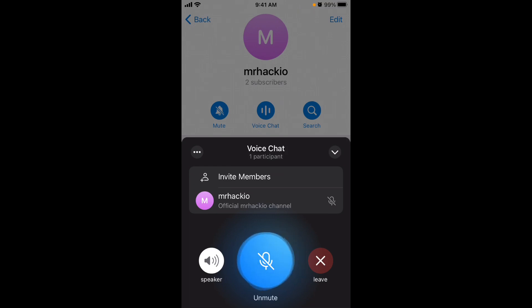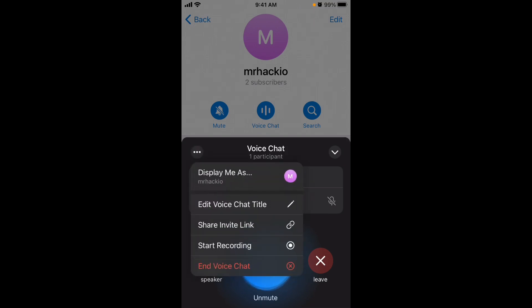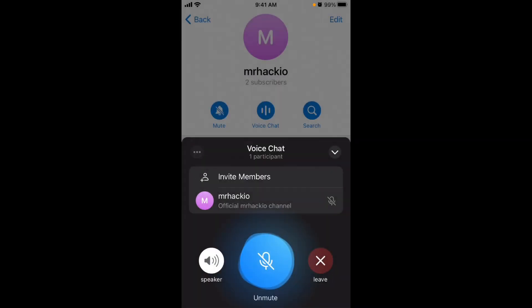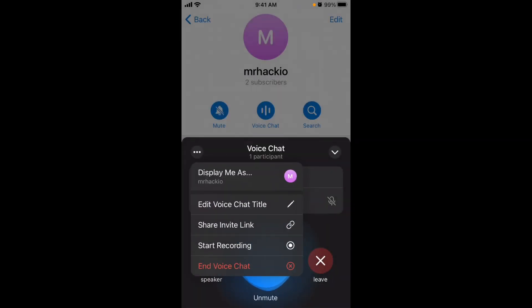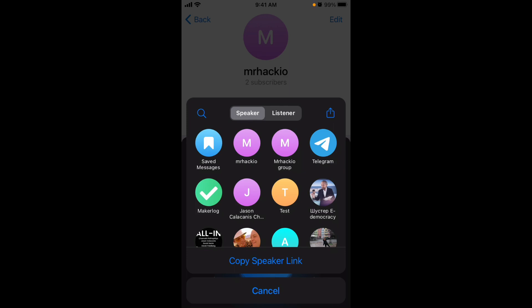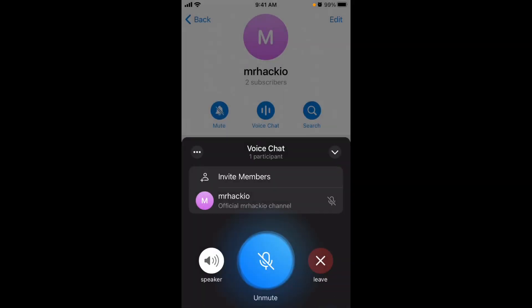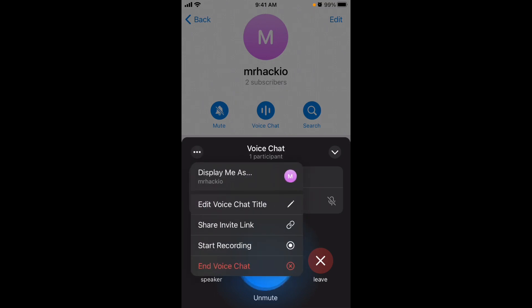There are other features too. You can change the voice chat title by editing it directly — that's a nice touch. You can also share the invite link separately from within the voice chat settings. Another feature you don't have in Clubhouse or Twitter Spaces is recording.